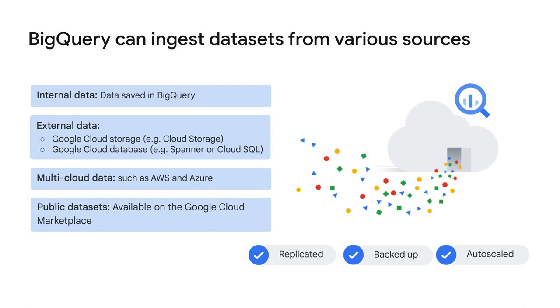Multi-cloud data, which is data stored in multiple cloud services such as AWS or Azure, and public datasets are also supported. If you don't have data of your own, you can analyze any of the public datasets available in the Cloud Marketplace. After the data is stored in BigQuery, it's fully managed and is automatically replicated, backed up, and set up to autoscale.